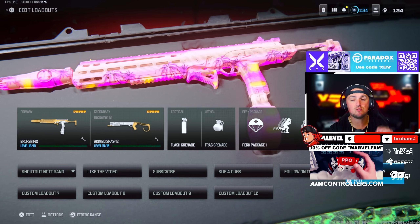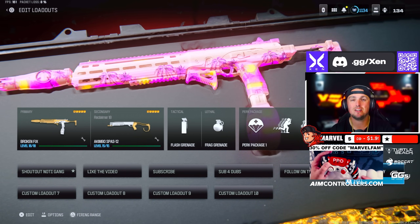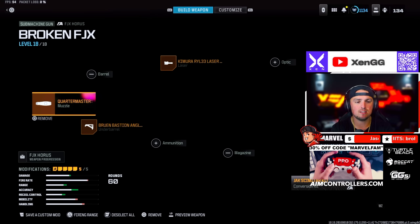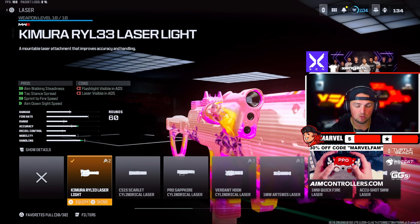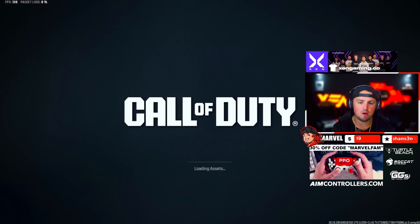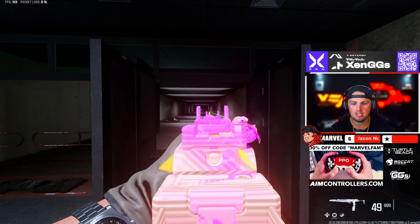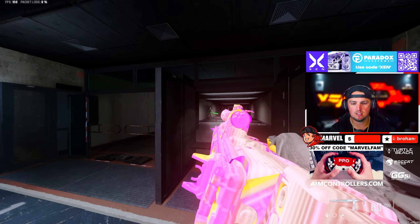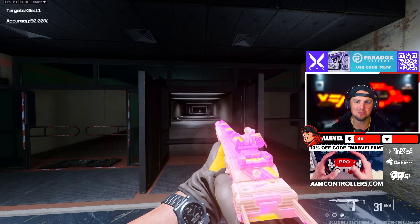Next up we have the FJX as a longer range option, paired with the Reclaimer 18 Akimbo shotguns, which are absolutely insane right now. For the FJX we're rocking the Quartermaster Suppressor, the Bruin Bastion Angled Grip, the Chimera Laser Light, the Ripper Light Stock, along with the Jack Scimitar Kit which turns this into a monster with barely any recoil at all. In tac stance it's even less — it's absolutely wild.